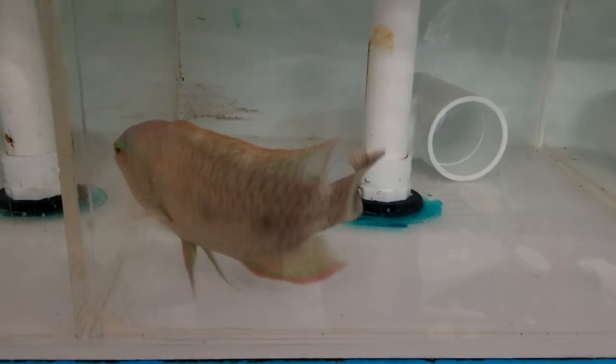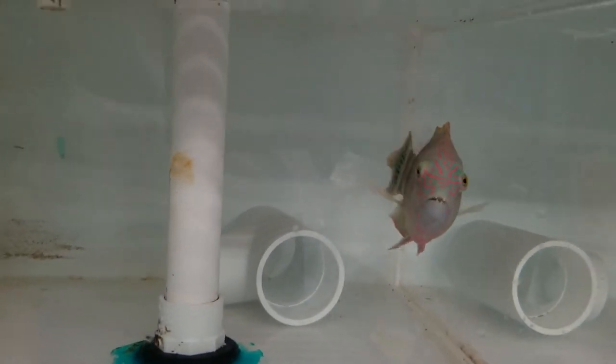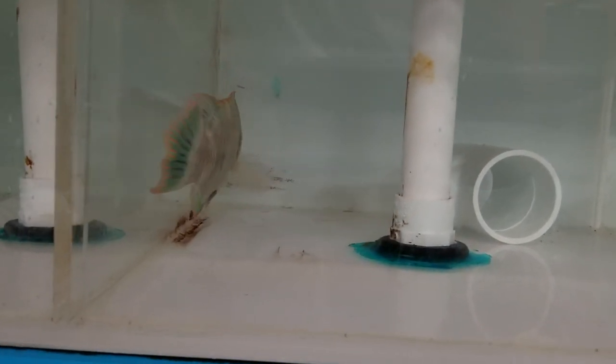All righty folks, thank you very much for viewing. The chin was purple a second ago. Triple tail is coming in.